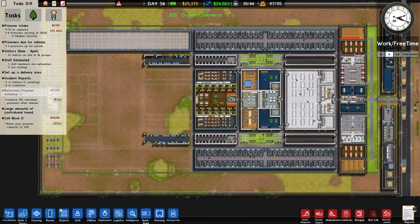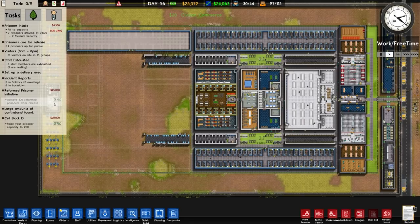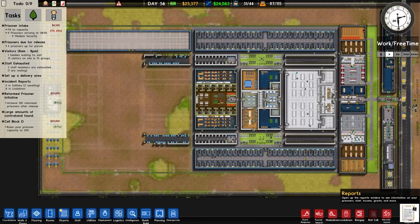We're currently on the Reform Prisoner Initiative and need to get 100 people reformed — we're at 83%. Grading: reoffending rate 8%, punishment 7, reform 7. Security has dropped down to 2, which isn't a big issue, and health is minus 1.